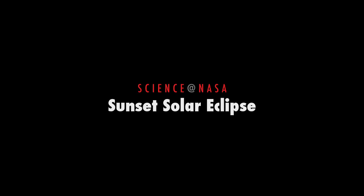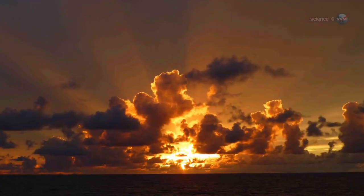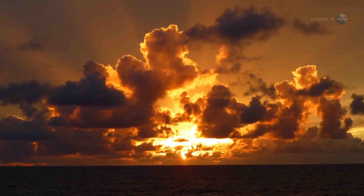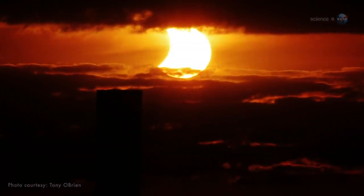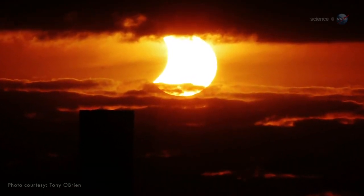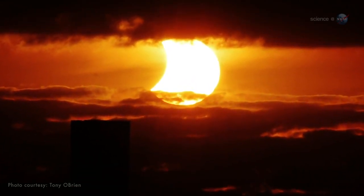Sunset Solar Eclipse, presented by Science at NASA. Sunsets are always pretty, but one sunset this month could be out of this world. On Thursday, October 23rd, the setting sun across eastern parts of the United States will be red, beautiful, and crescent-shaped.